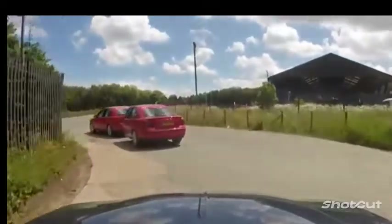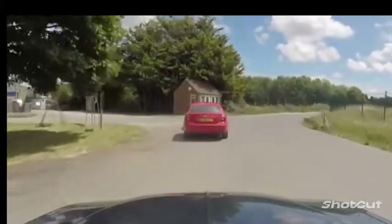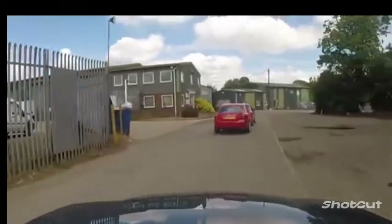Now it has enough space inside for carrying luggage or even to serve as a camping trailer. It took about two years of work and it's more of a hobby project, so the master couldn't name the final cost.